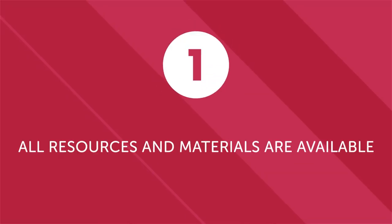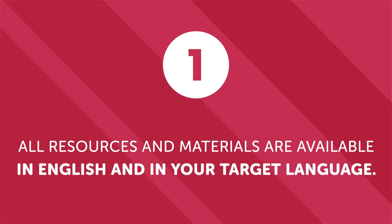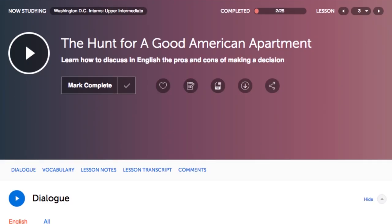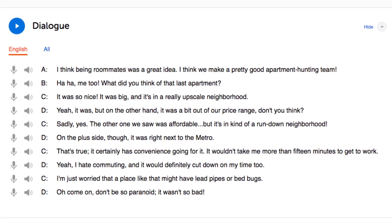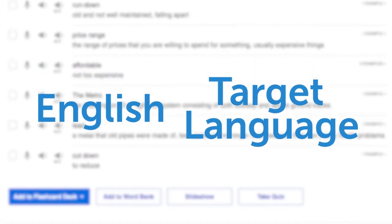Now let's look at three ways our language learning program helps you learn even faster if you have a native speaker partner. First, all resources and materials are available in English and in your target language. Studying with a partner is special because it's an opportunity for both of you to learn a new language. That's why every single lesson, transcript, vocabulary list, and resource on our website is available in English and in your target language. You can learn from each other.